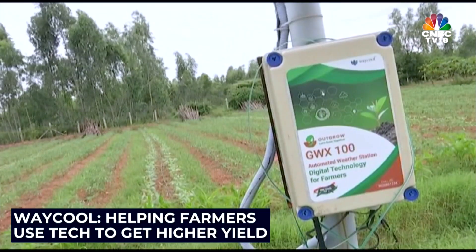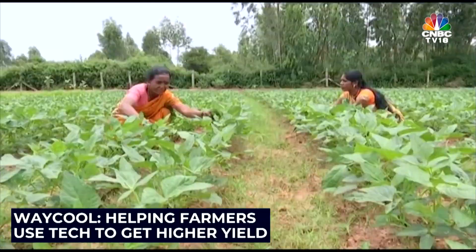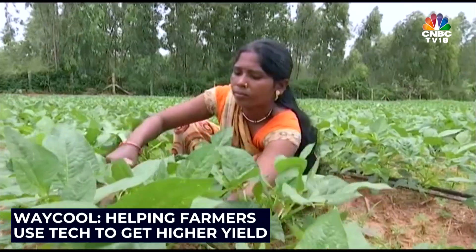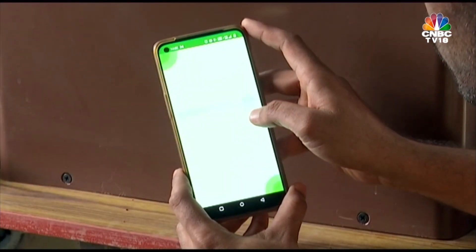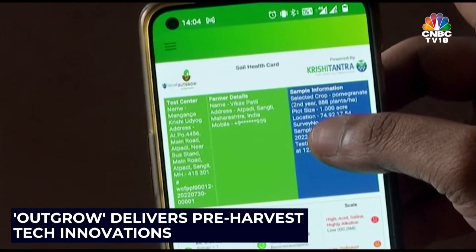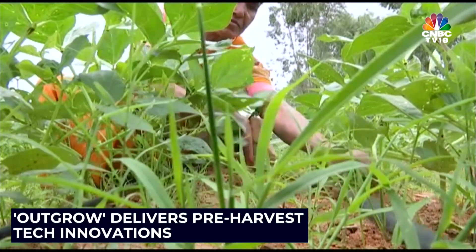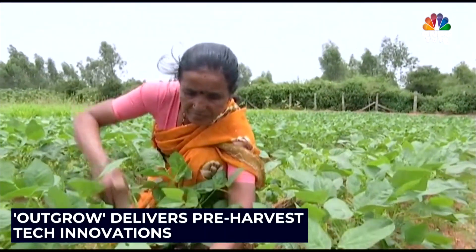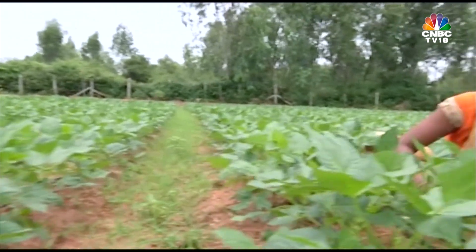We're at Hossur in Tamil Nadu, where AgriTech startup Waycool is helping farmers use technology to get the best yield from the season's sowing. Waycool says its flagship platform Outgrow delivers pre-harvest tech innovations which improve yield and save costs. In the last couple of years, the company has implemented it at several farmlands in the south.